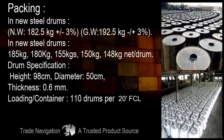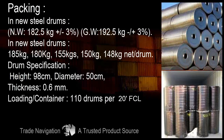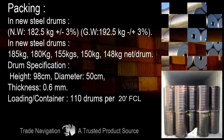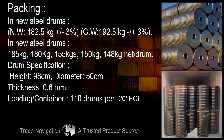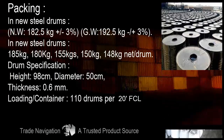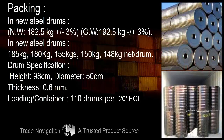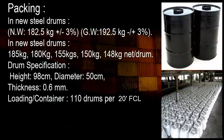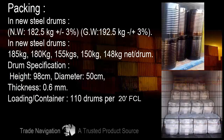Packing: In new steel drums, net weight 182.5 kg ±3%, gross weight 192.5 kg ±3%. Also available in new steel drums of 185 kg, 180 kg, 155 kg, 150 kg, and 148 kg net per drum. Drum specifications: height 98 cm, diameter 50 cm, thickness 0.6 mm. Loading per container: 110 drums per 20 ft FCL container.